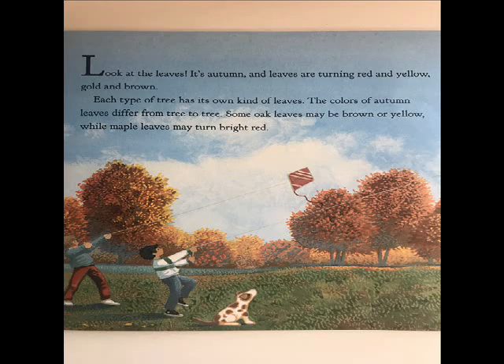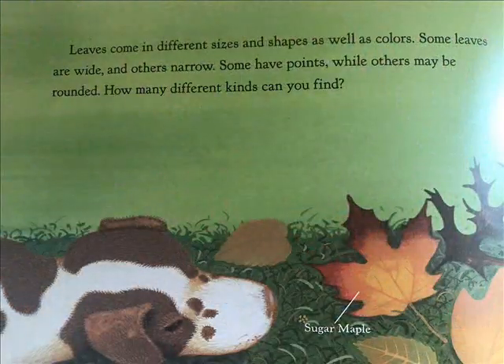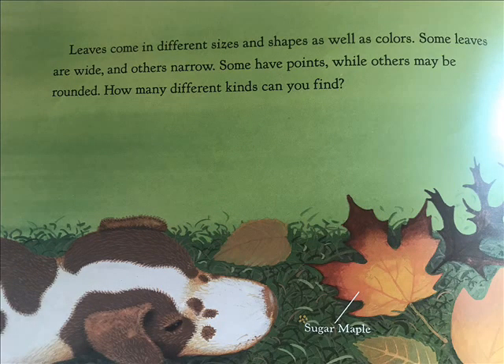Some oak leaves may be brown or yellow, while maple leaves may turn bright red. Leaves come in different sizes and shapes as well as colors. Some leaves are wide and others narrow. Some have points while others may be rounded. How many different kinds can you find?